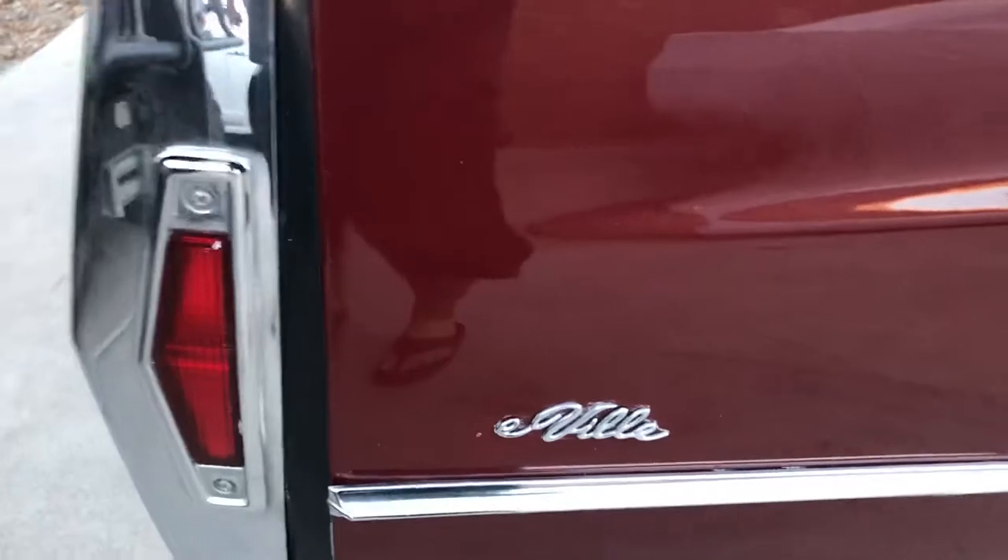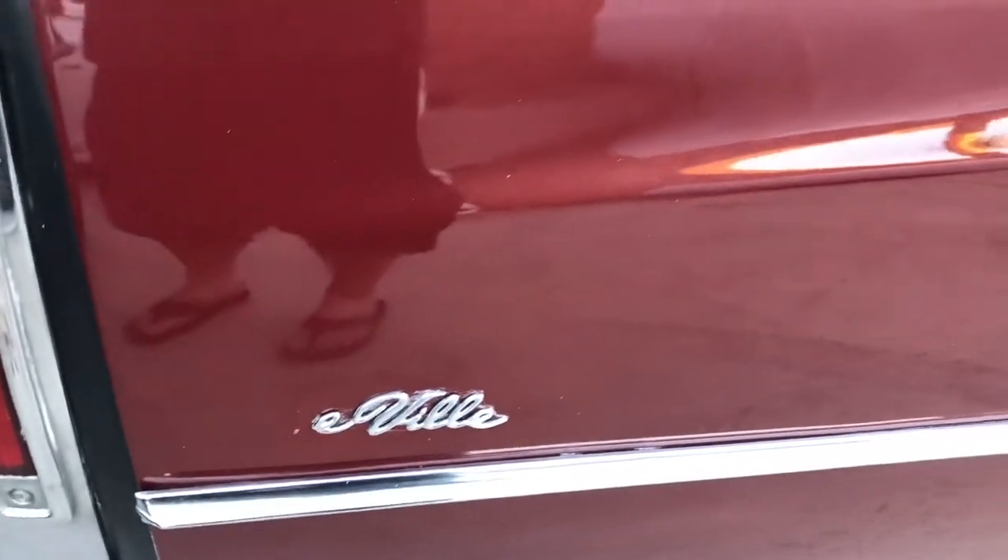On the other side, the emblem — the DeVille — I think they knocked the 'DE' off, which I think is easy to do when you're washing it. Or just the 'D' got knocked off.